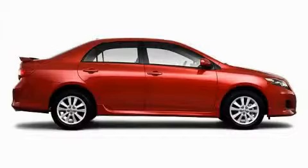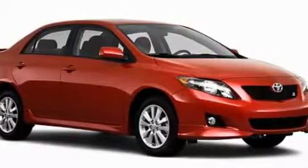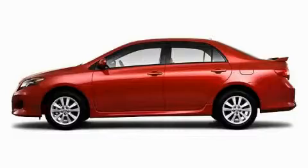The solid four cylinder engine connected to a responsive transmission is perfect for commuting or cruising. Contact us today and schedule your opportunity to see this car in person.